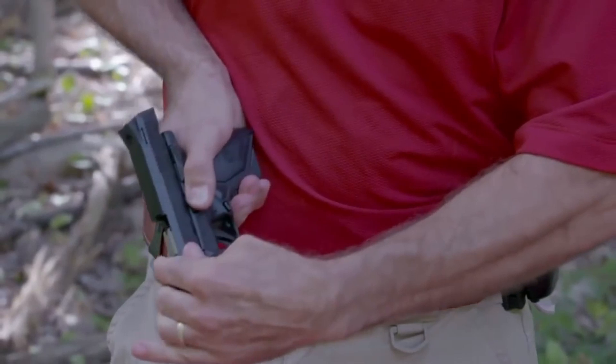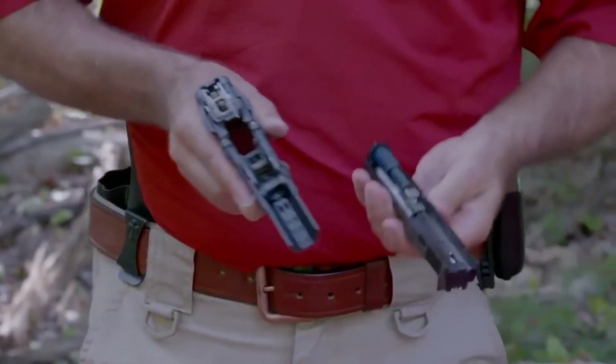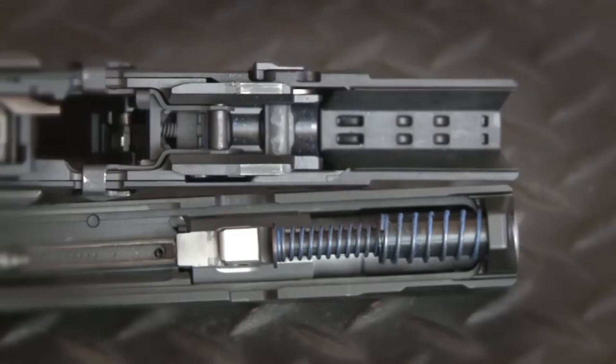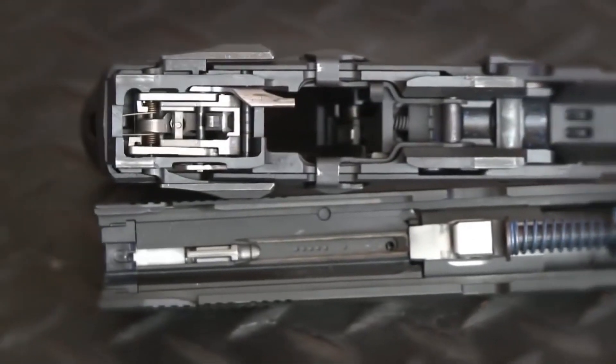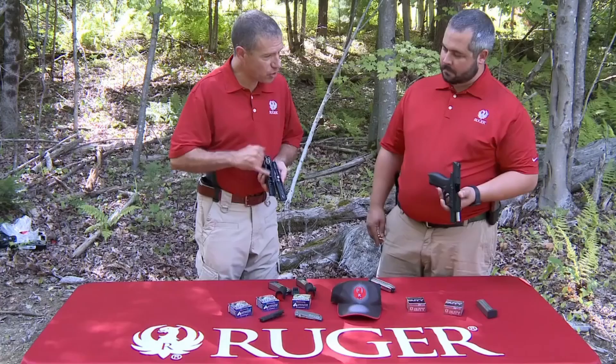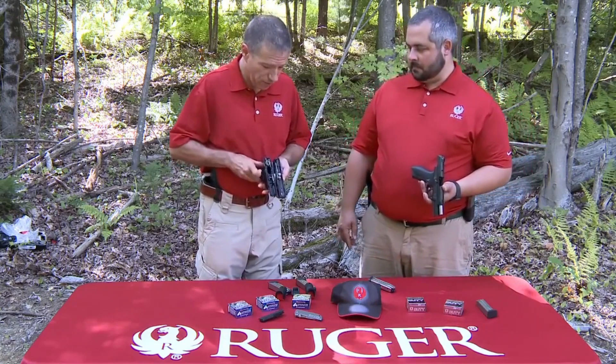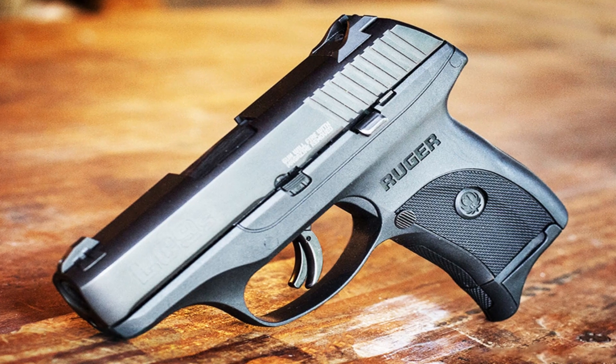Whether for concealed carry or home defense, the Ruger American Compact 9mm delivers reliability, accuracy, and confidence. Experience the compact power of the Ruger American Compact 9mm and carry with peace of mind.